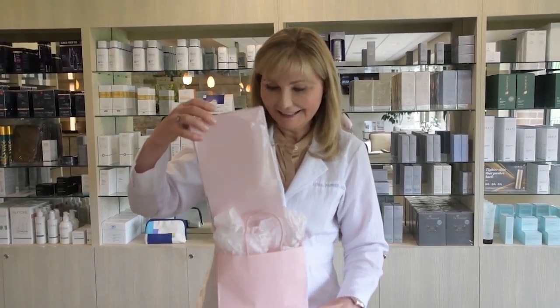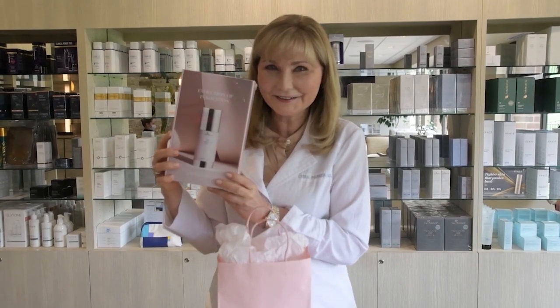I'm so excited. Look what just arrived — sneak preview. TNS Advanced Plus Serum. I can't wait to try it. It's the new improved TNS Essential Serum. My little sneak preview. I'm going to start using it and I'll let you know how it works. Who wants to try it next?